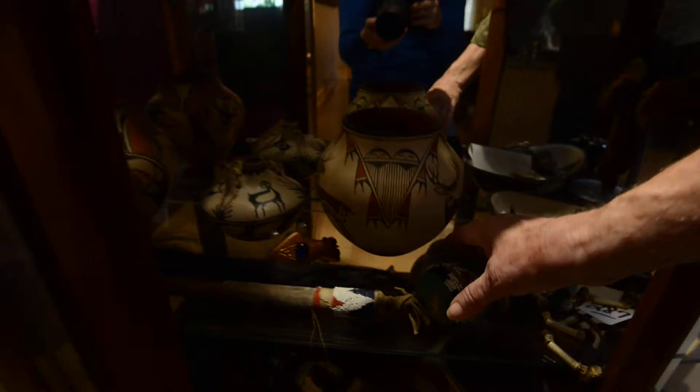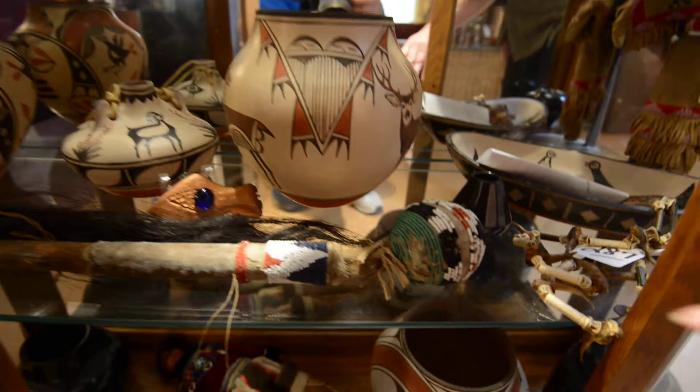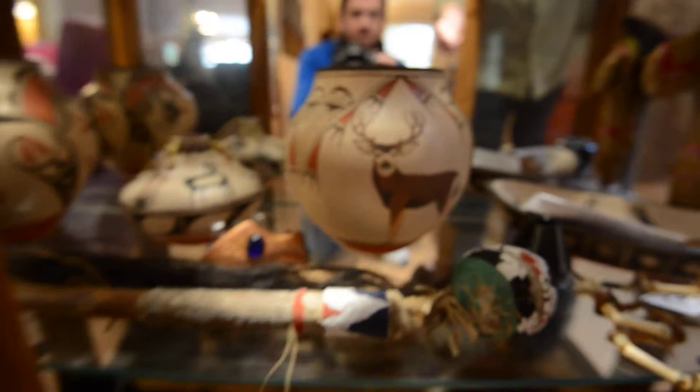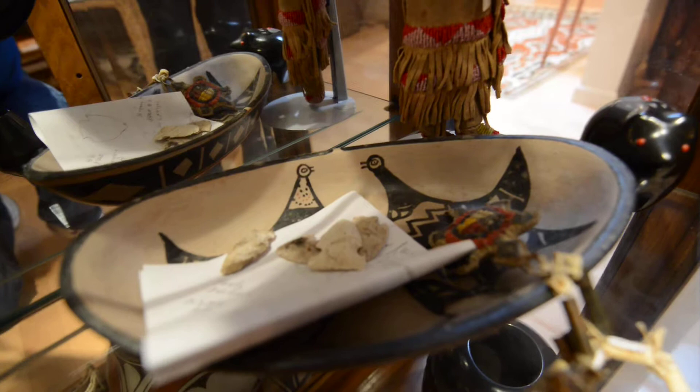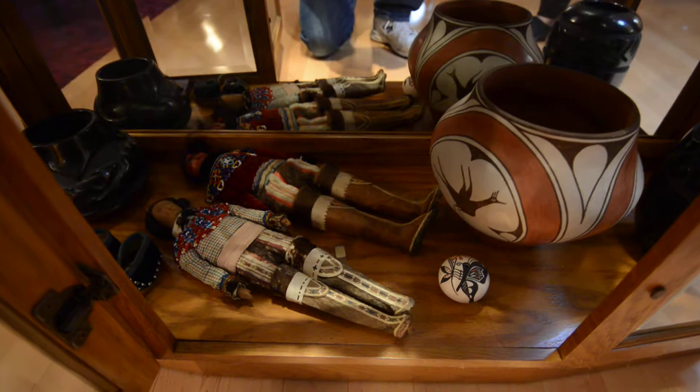This piece is a club with horsehair on the end and beaded work. The pot behind it is by Elizabeth Medina — I bought that from her at her home. Inside this piece of pottery are arrowheads from my farm, documented by Mr. Wyatt who runs Dixon Mounds.